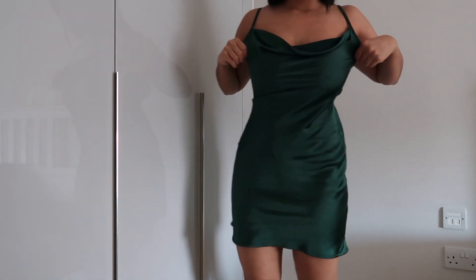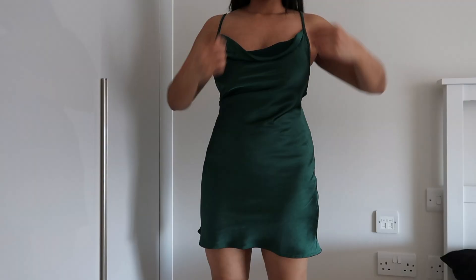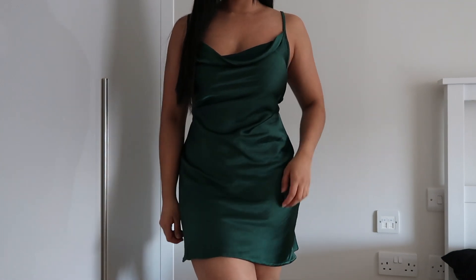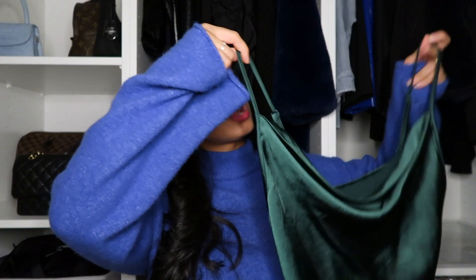You can see the dress way better in the try-on clips, but basically it's a mini dress — it definitely sits above your knee. I am 5'3" and this sits above my knee. The good thing about this dress is that you can adjust the straps; you've got adjustable straps on both sides. The neckline is a cowl neck — it's just very elegant, it has a nice classy-looking drop to it.